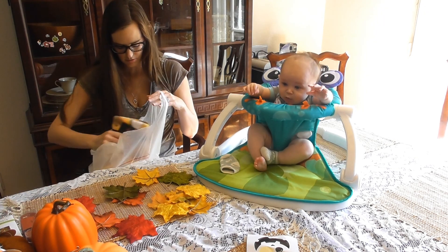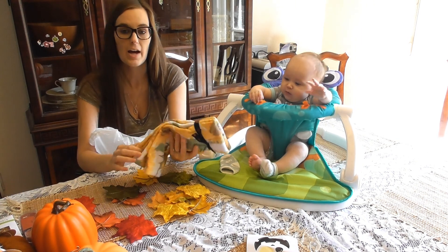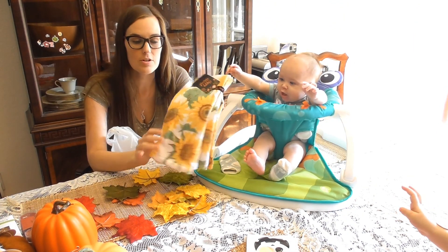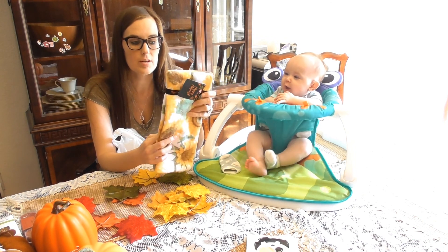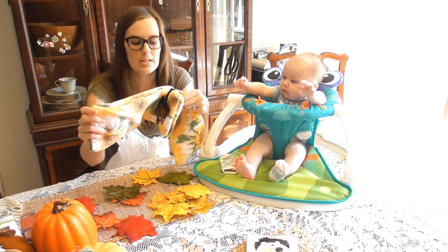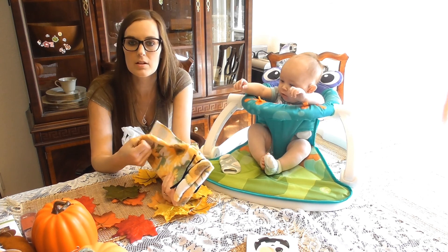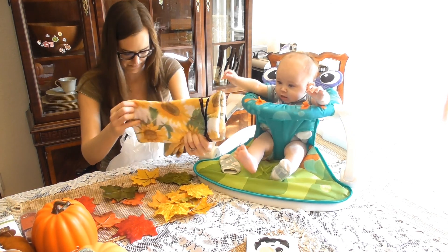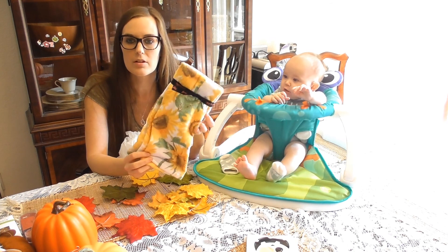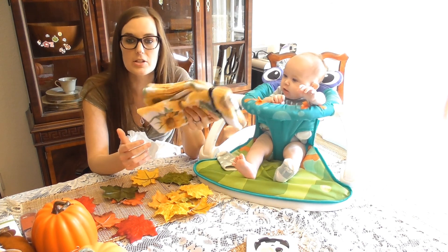Now moving on to HomeGoods. Oh, these are so pretty. She knows that I really like sunflowers, so there are some sunflower dish towels in here that I can put on the stove. I usually like to put a decorative dish towel there. But these are also really absorbent — some decorative towels are not very absorbent, they're more just for decoration. I like these because they're also going to be good towels.